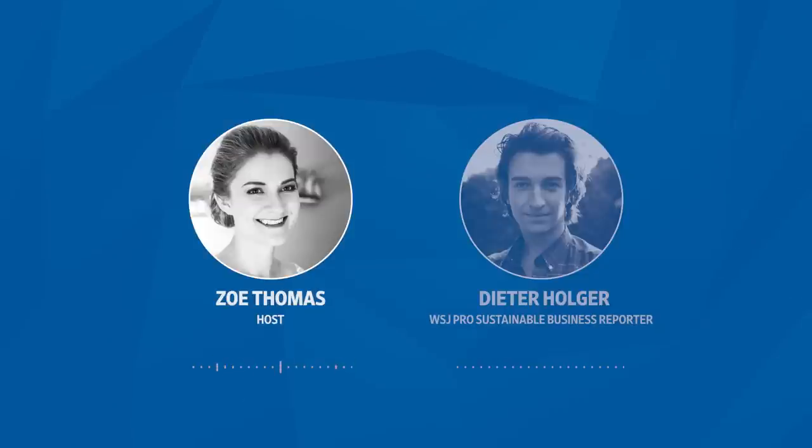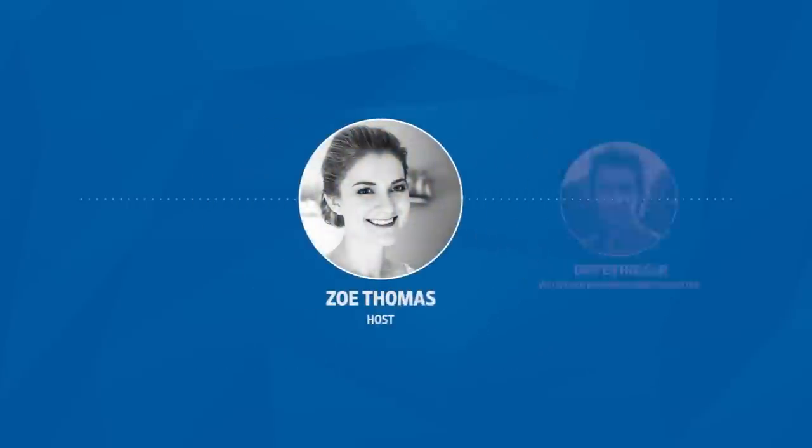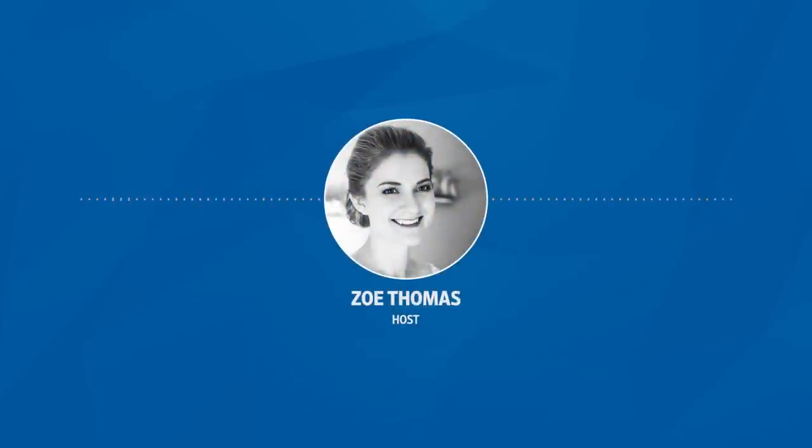That was our reporter Dieter Holger — thanks so much for joining us. That's it for this episode of Tech News Briefing. Be sure to check out the other episodes of our special series on new climate tech. For more tech news, head over to our website, wsj.com. I'm Zoe Thomas for The Wall Street Journal. Thanks for listening.